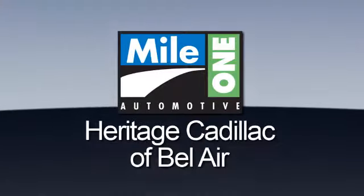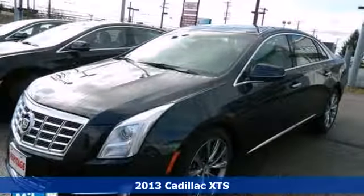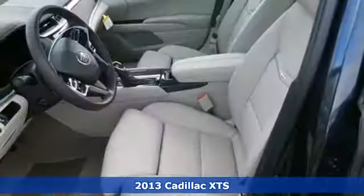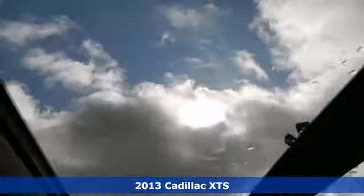Mile One Heritage Cadillac of Bel Air — here's the vehicle for you. Get full-size luxury with this 2013 Cadillac XTS. It surrounds you with tasteful amenities to make your life easier.